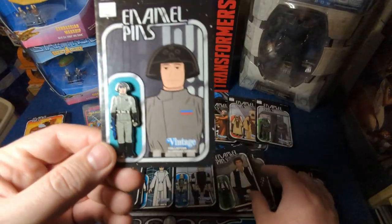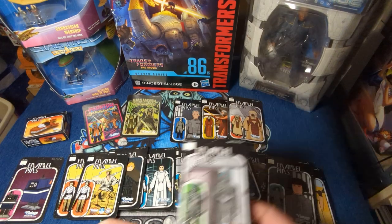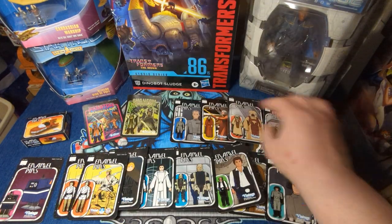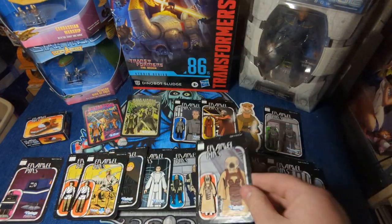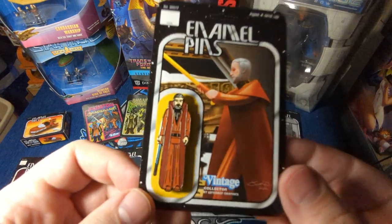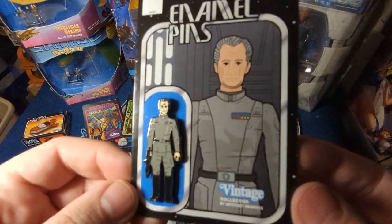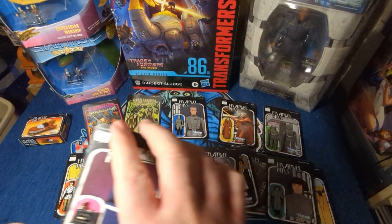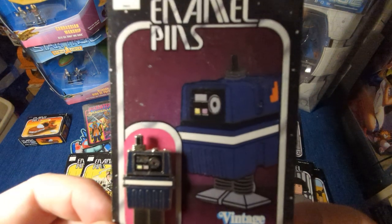Death Star Commander. Lobot. Zuckuss. Obi-Wan Kenobi. Grand Moff Tarkin. And then he sent me one I was missing that I missed out on early.